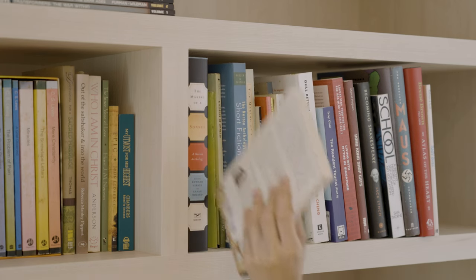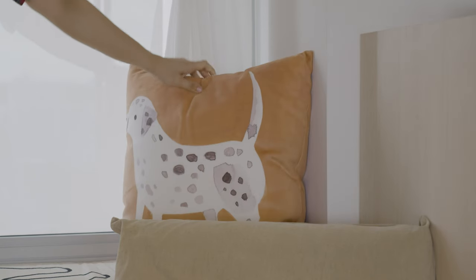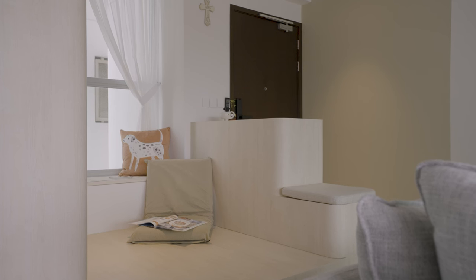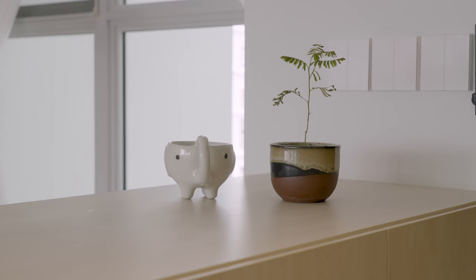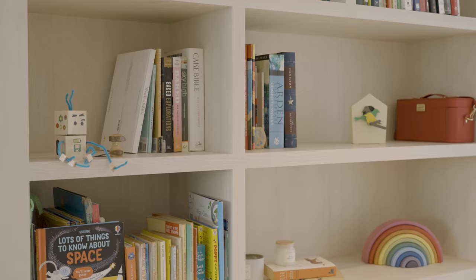We wanted to find a way to activate this area around the bay window, which wasn't used. Especially now with a child, we really want to emphasise reading. My favourite part of the house is definitely the book nook — it's one of the first things you see when you come in and it just feels very homely. It's a sign that a family lives here.